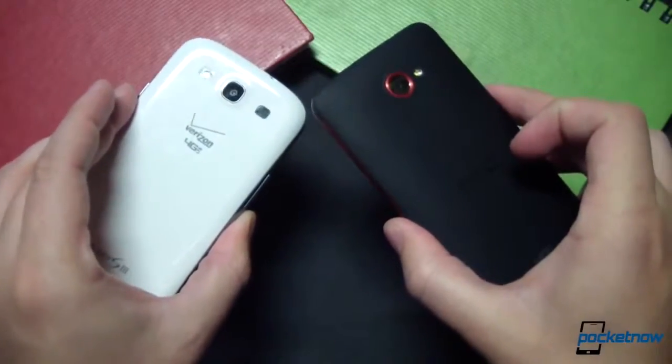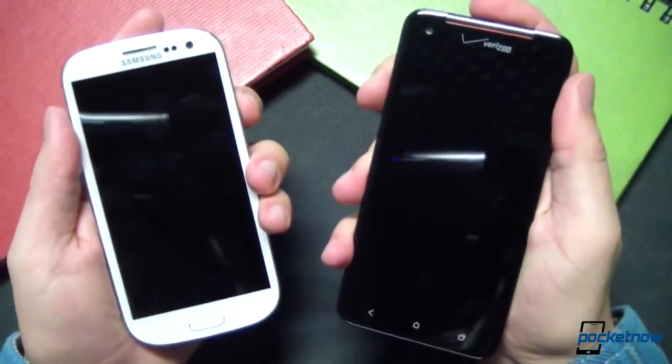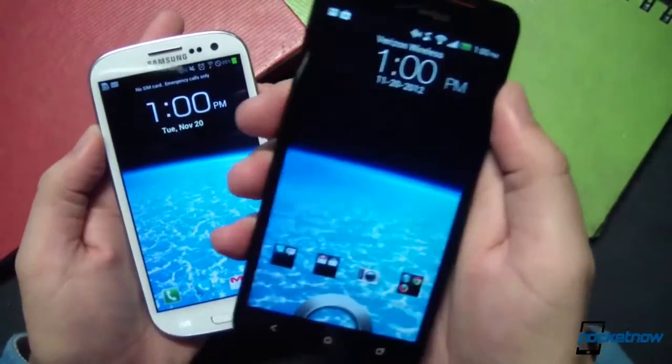For those of you that agree that the HTC Droid DNA on Verizon is probably one of the hottest smartphones of the year, Michael's full review is already live, and there are a lot of really great things to talk about with this phone, but sadly, some things that weren't really that good on Verizon. So make sure you catch the links for his full review.